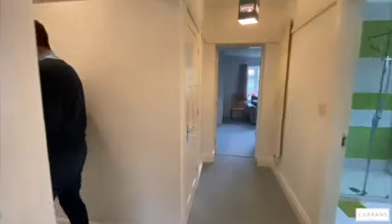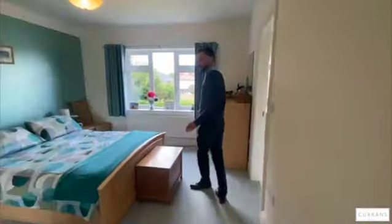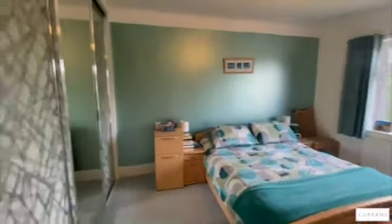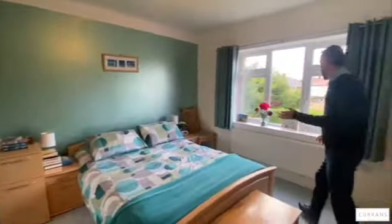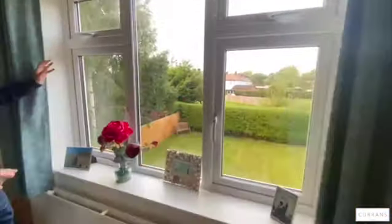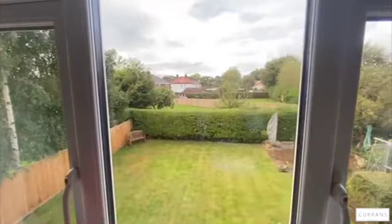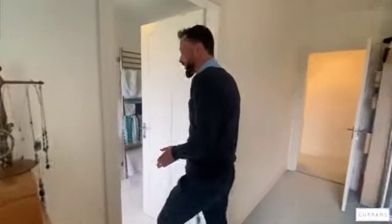The master bedroom is now to the rear of the property — another good-sized double bedroom with triple sliding-door wardrobes offering plenty of storage. From up here the view of the rear garden shows it has a hedge back boundary and you're overlooking several gardens which cut across, giving a real sense of space and privacy.